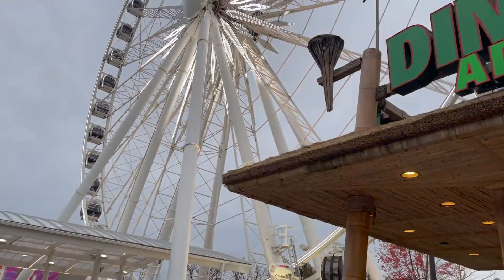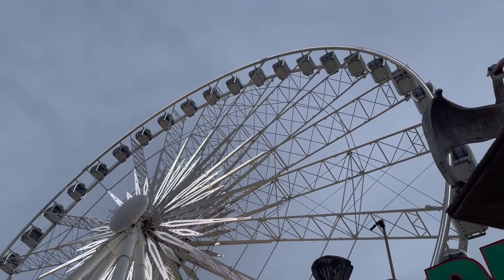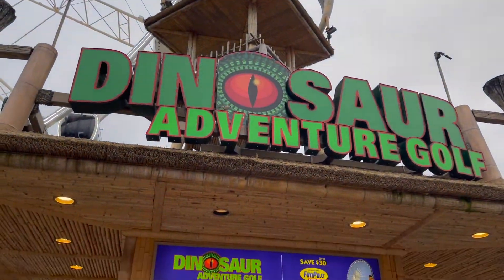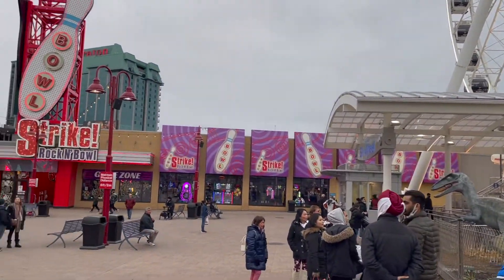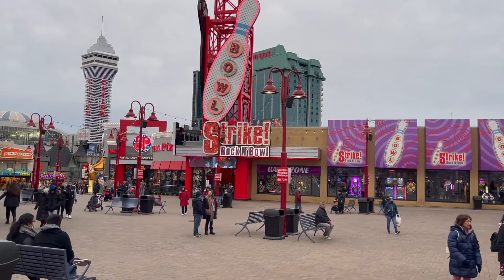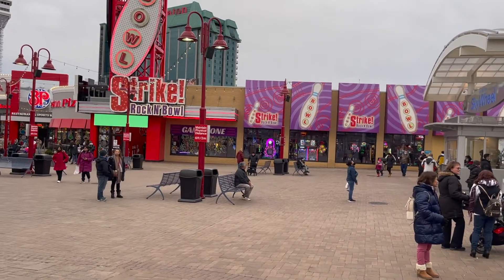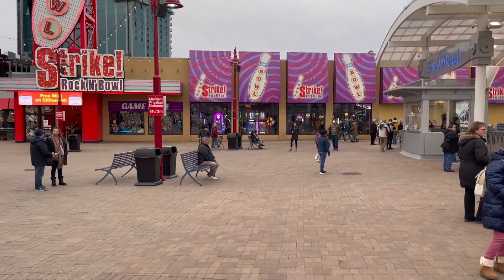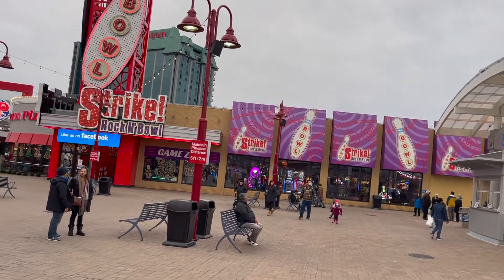I'll show you the Sky Wheel here while she's finding that out - this is really cool. And then on the side here you do have a bowling alley. Last time we were here this bowling alley was actually closed due to COVID, but it looks like they're up and running now. There's a little bit of an arcade inside there - you can win tickets and get prizes and stuff like that.